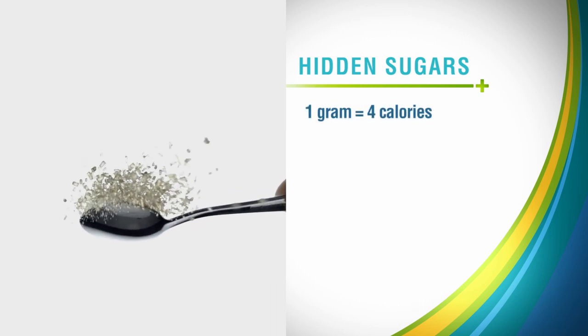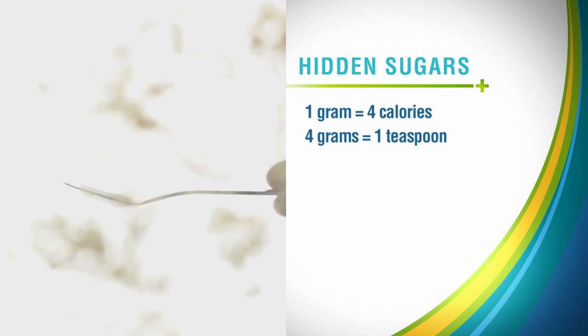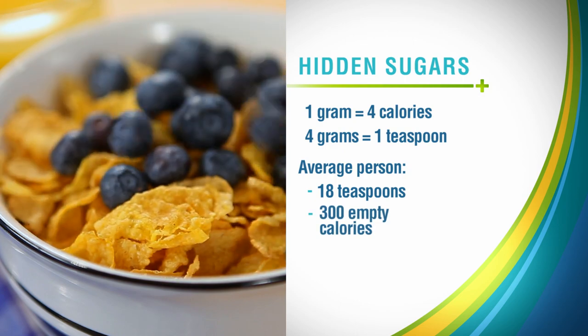Each gram of sugar is 4 calories, and 4 grams of sugar is equal to 1 teaspoon. Kate says the average person has about 18 teaspoons of added sugars each day. That's about 300 empty calories.